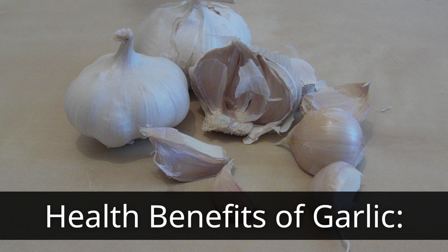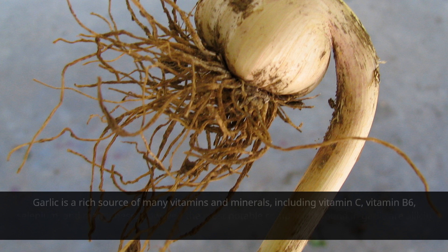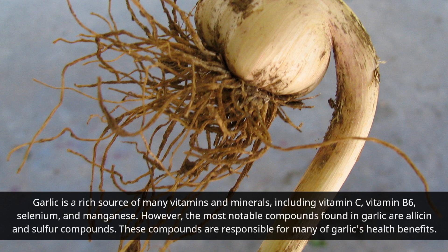Garlic is a rich source of many vitamins and minerals, including vitamin C, vitamin B6, selenium, and manganese. However, the most notable compounds found in garlic are allicin and sulfur compounds. These compounds are responsible for many of garlic's health benefits.